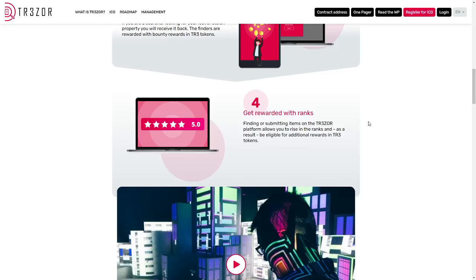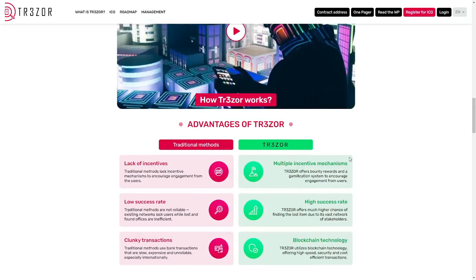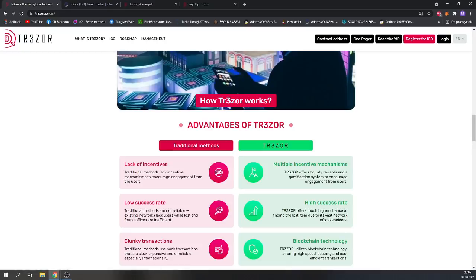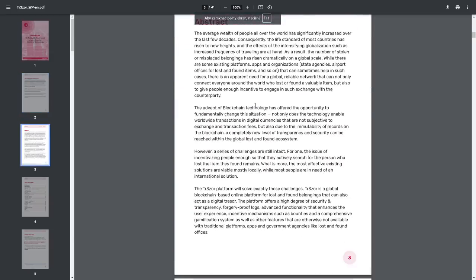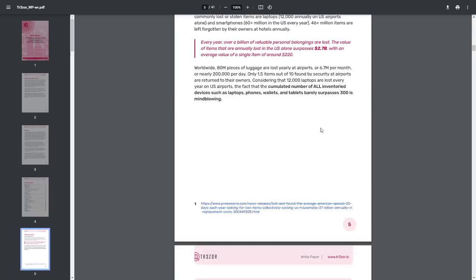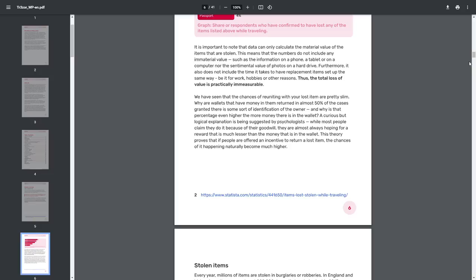Get rewarded with ranks — finding or submitting items on the Trezor platform allows you to rise in the ranks and be eligible for additional rewards in Freeze tokens. I recommend you to watch the short intro video. Also, I recommend you to read the white paper — it's really important. If you don't read the white paper you can't really understand the project, and Trezor has made a very informative white paper.